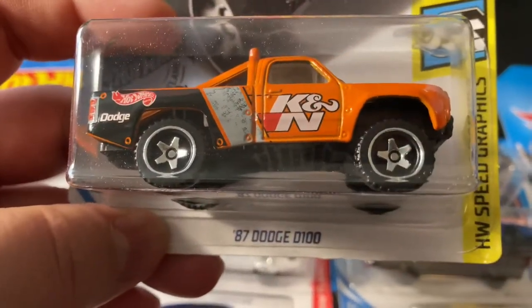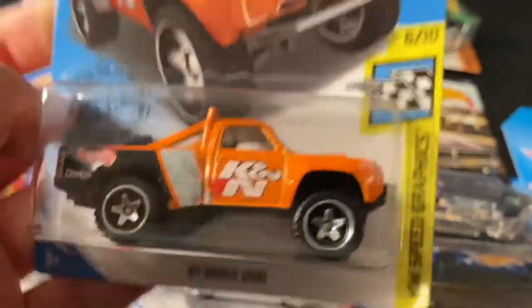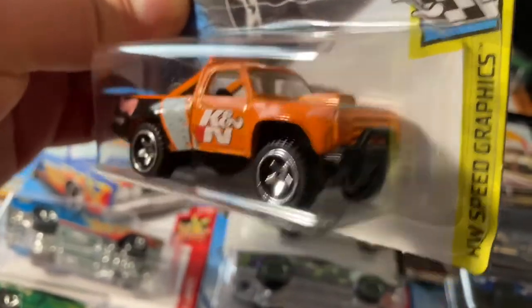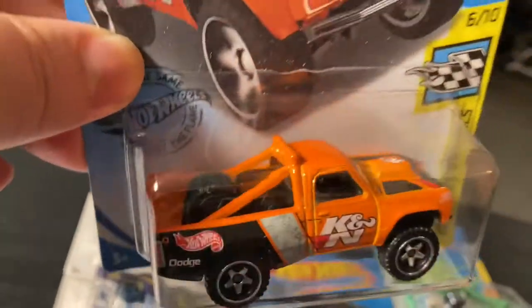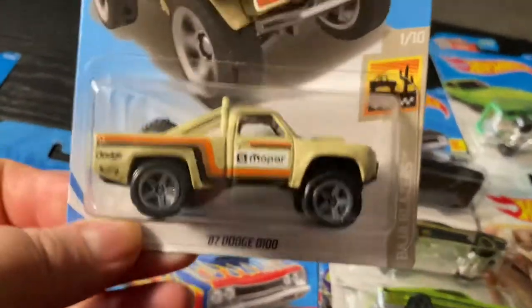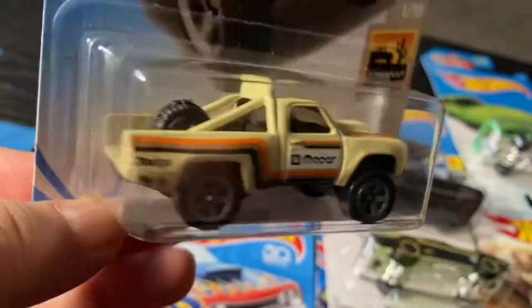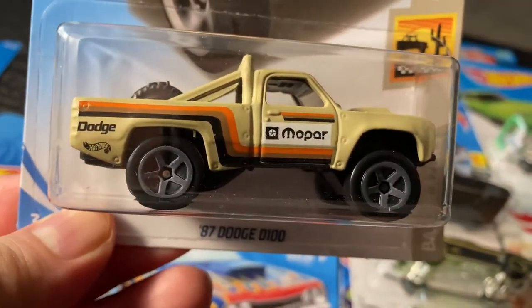Over here I got my '87 Dodge D100 — this is a K&N in orange. I really like this cast, it's an 80s Baja-style truck with a spare wheel on the back. There's just another color — it's got the Mopar branding, kind of a sand color, also with a wheel on the back and pretty cool stripes.